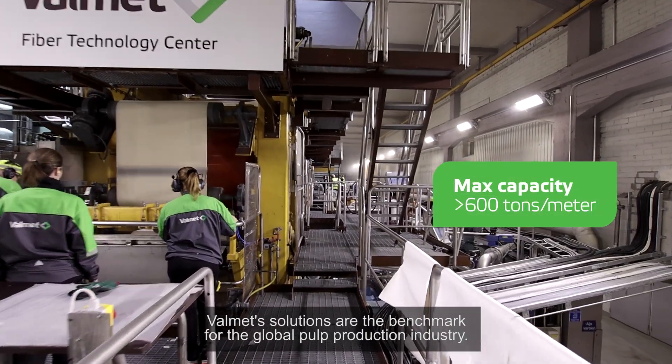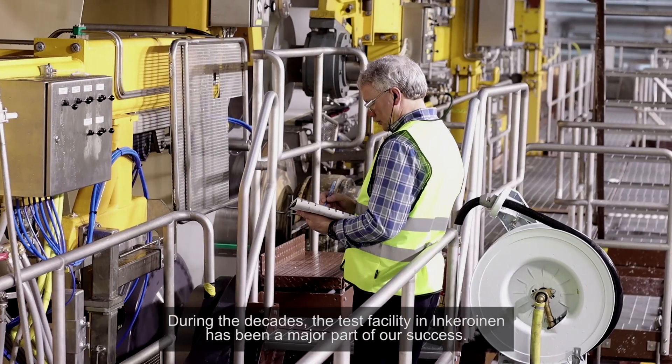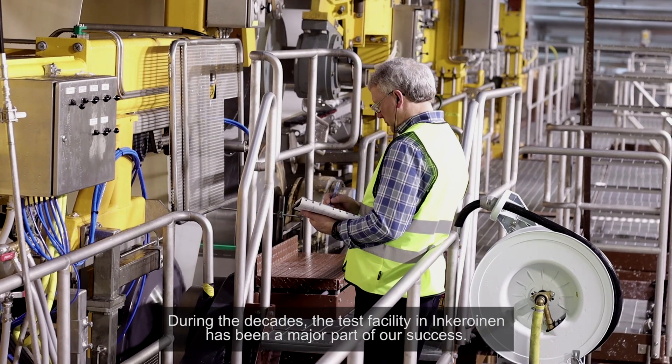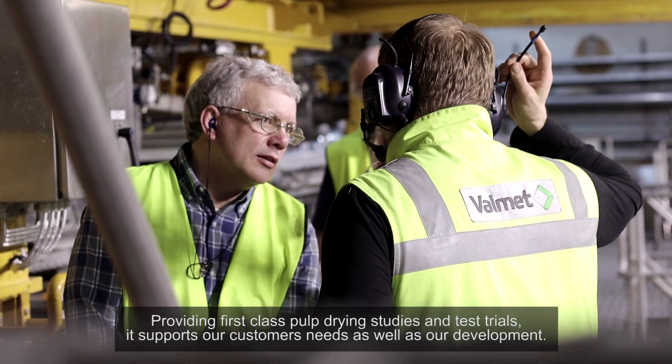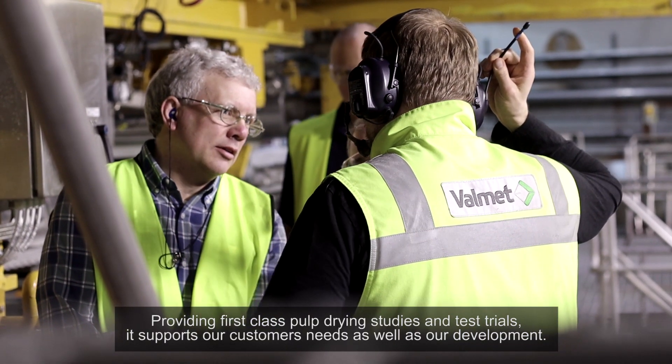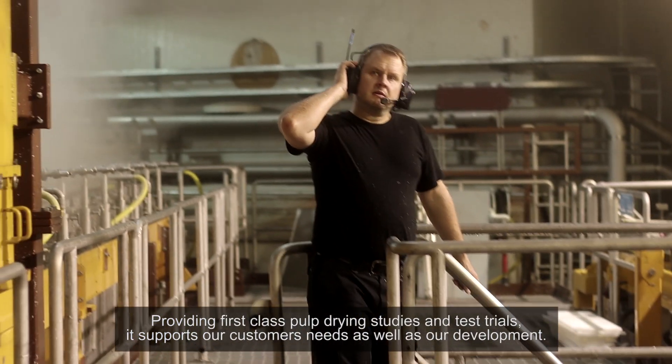Valmet solutions are the benchmark for the global pulp production industry. During the decades, the test facility in Inkeroinen has been a major part of our success, providing first-class pulp drying studies and test trials that support our customer needs as well as our development.